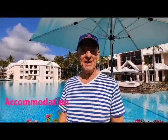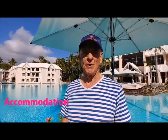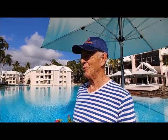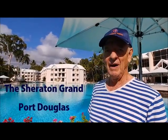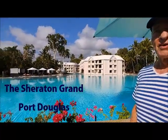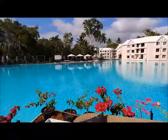We're at the Sheridan Mirage Resort in Port Douglas. It is a magnificent property — it's probably about 30 years old, but it's in pristine condition. One of the highlights, of course, is this amazing lagoon pool that we're overlooking now. This pool winds around all over the place and covers something like two hectares, and you can swim anywhere.